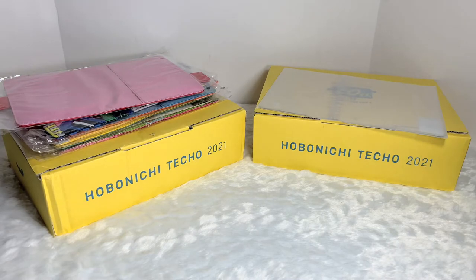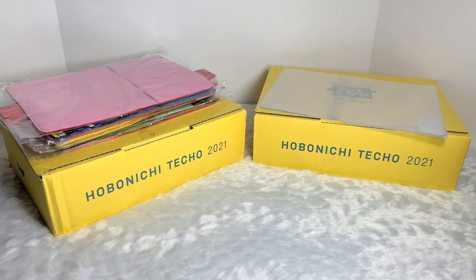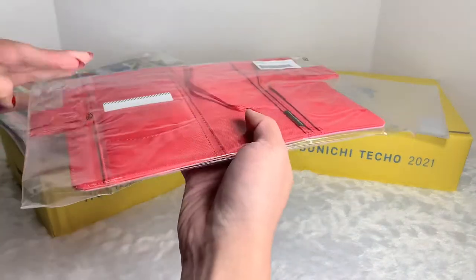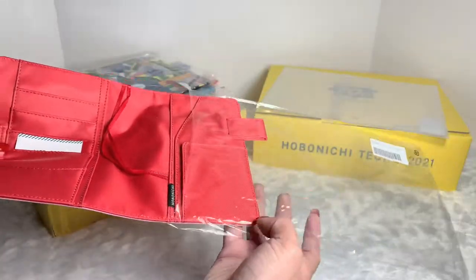Moving on, we have a cover. Once again I got a cover from the Colors collection. This one I am so excited for — when they brought the Meet Again items back, I was so excited. I was thinking of probably getting all of them but I only selected the ones that I really liked. These are all ones that I love.